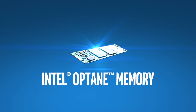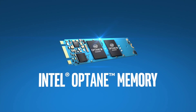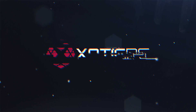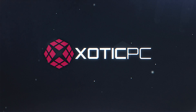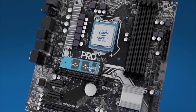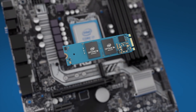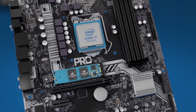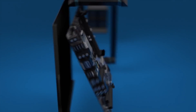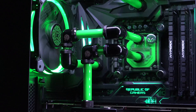Intel's Optane is here, and today we're going to look at how you can expect it to affect your PC and what speeds it potentially has to offer. If you're not exactly sure how Intel's Optane 3D CrossPoint tech works, it functions as non-volatile memory and combines the best parts of DRAM and NAND flash, essentially blurring the lines between memory and storage to speed up everything you do on your PC.